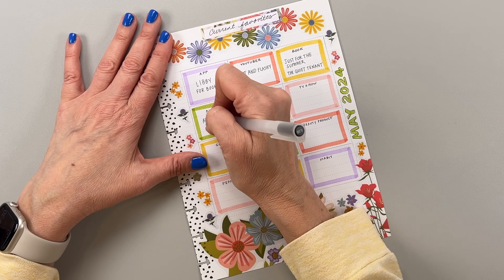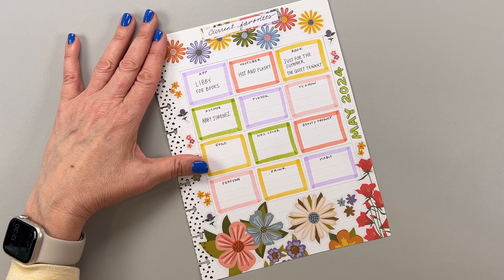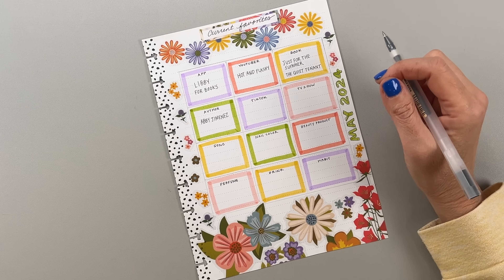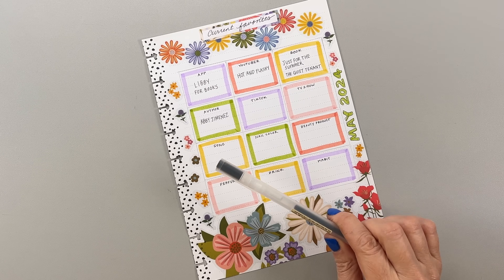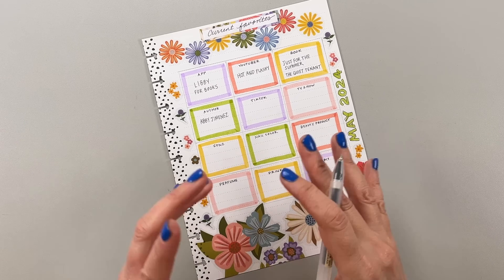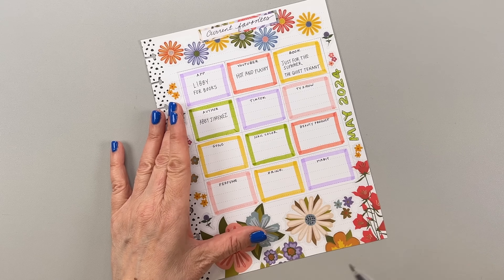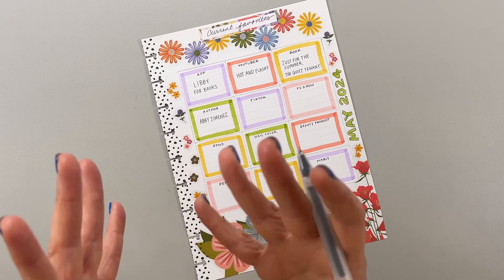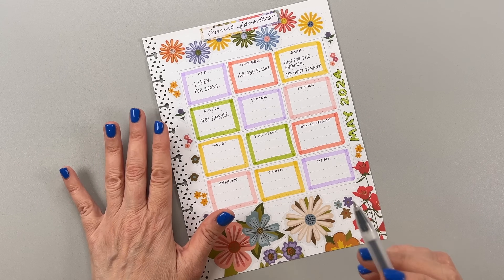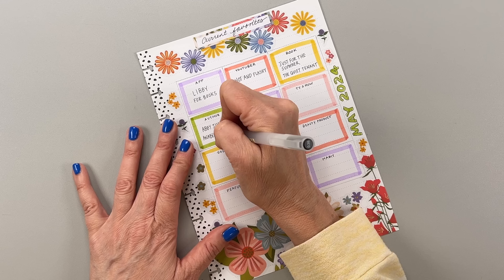I'm going to put Abby Jimenez as my favorite author of the moment. I just love her writing and her characters. Another author I've been really loving lately is Annabelle Monaghan — she wrote Nora Goes Off Script and another one called Same Time Next Summer. They're just feel-good romance books without a lot of spice. I enjoy a nice wholesome romance with another kind of plot going on. I know I'm cheating by doing two authors but I can't help myself.